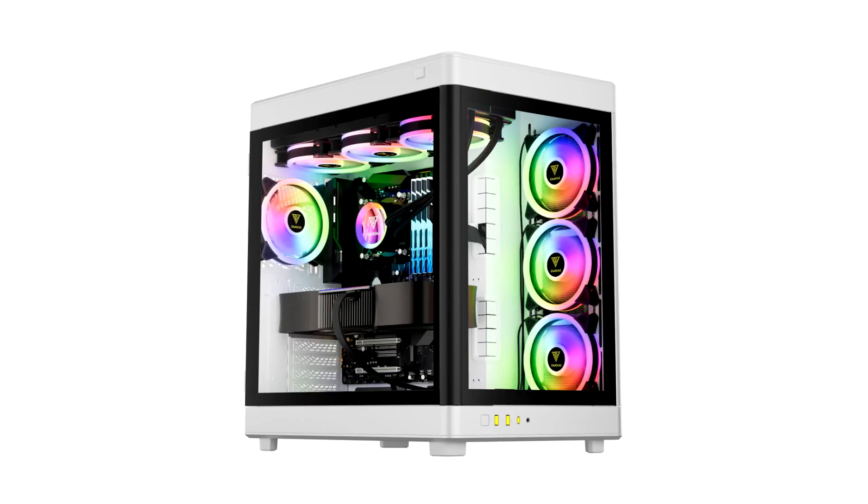The one-touch release mechanism allows you to access your hardware with a simple touch, and the dual-hinged tempered glass side panels are detachable for an improved modding experience.